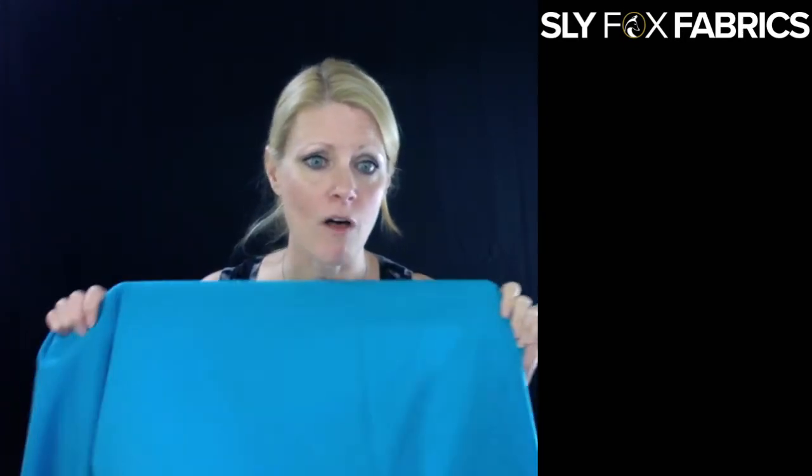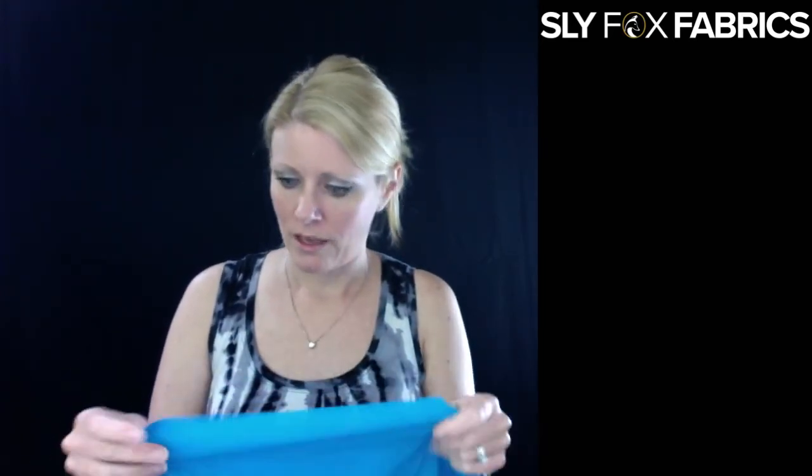If you guys really like the peach skin, we'll get more colors in. We have a small offering right now just to see how it went over — if you like it, we can get a little bit more in for you.